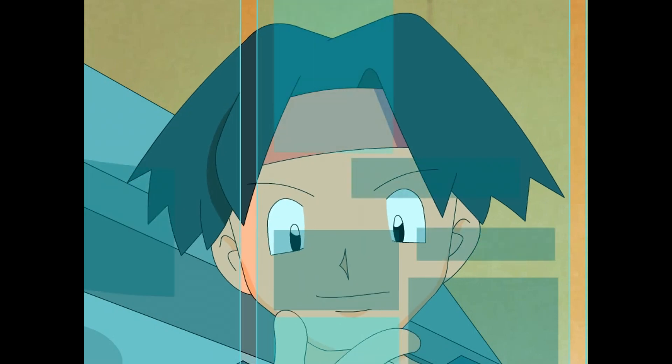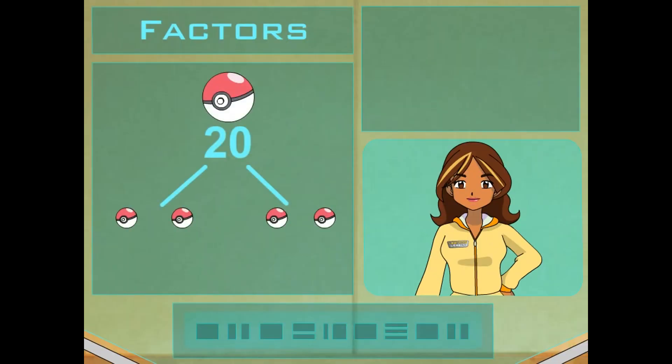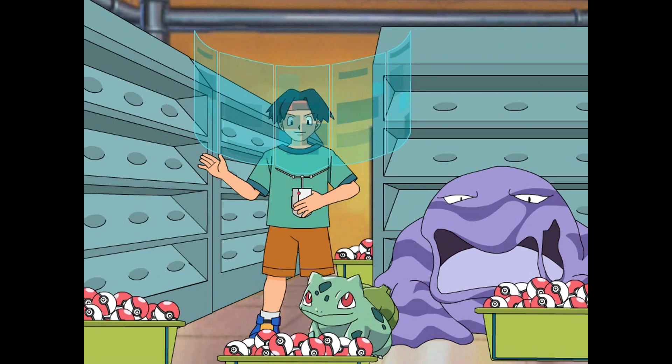How many factors can a number have? It can have as many as it can have. Like the number 20 has a bunch of factors: 2, 4, 5, and 10. And any number with more than 2 factors is called a composite number, like 20, or 30, or 40, or 50. You've got composite numbers down! Now I need to composite these Pokéballs.